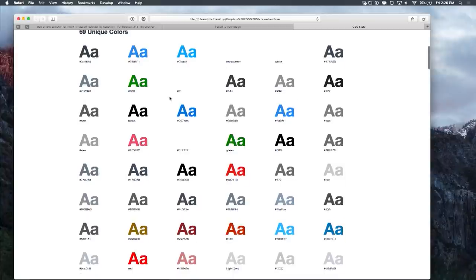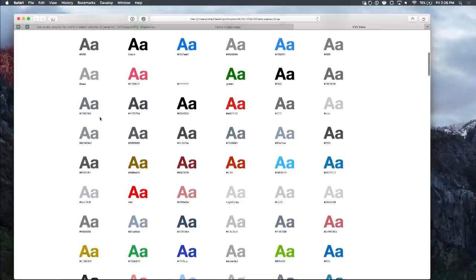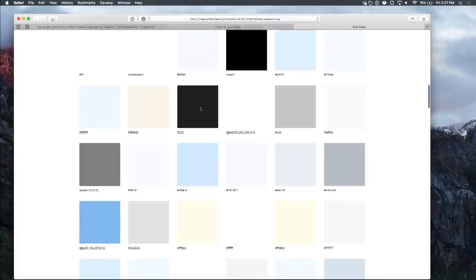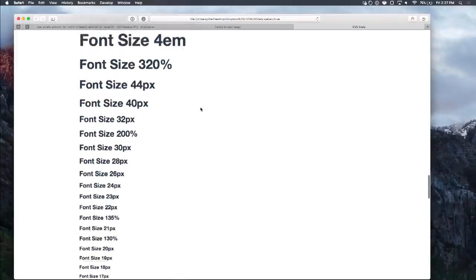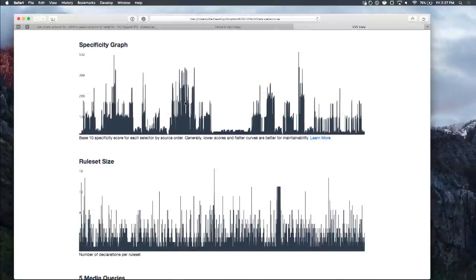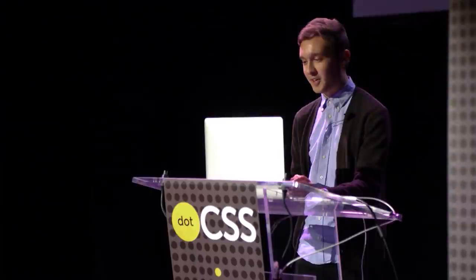We have 69 unique colors — look how similar these shades of blue are. We have 50 shades of gray, 83 unique background colors that are basically the same, and every font size you could ever possibly want. And then looking at the specificity graph is the most telling part. We reached a peak of about 532 — that's five IDs, three classes, and two elements in the same selector. So yeah, we're not very good at this.